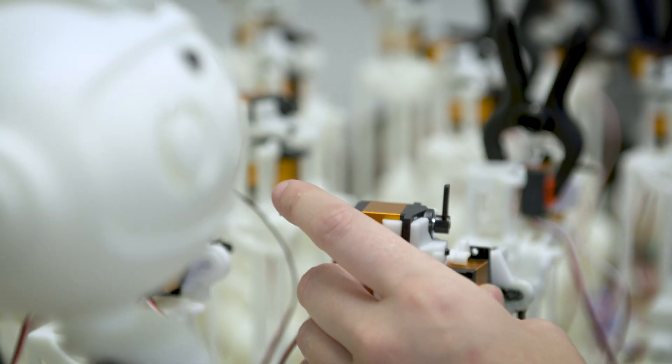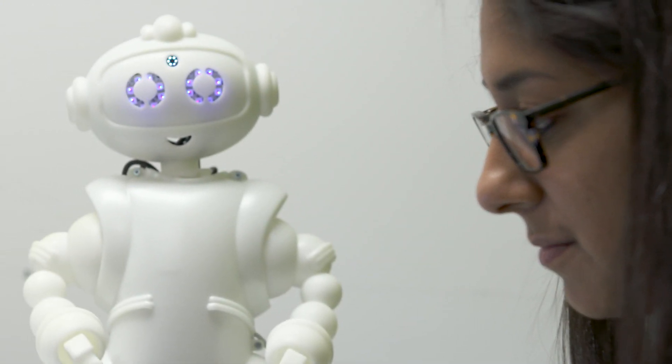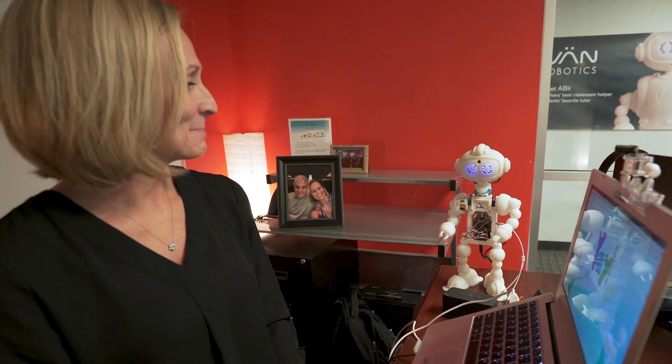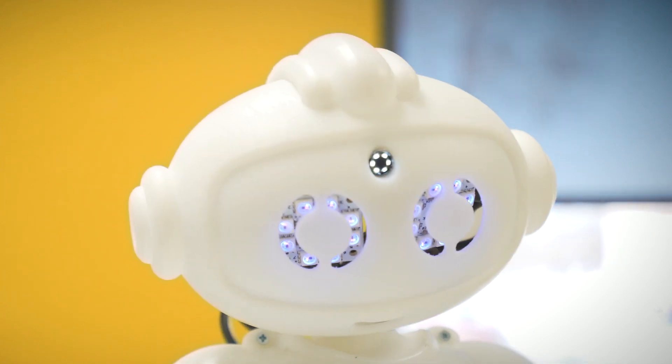Avi is really designed to do two things really well: one is to delight students and the other is to educate them. We also designed her to be super cute, so she's aesthetically like something you might see in a cartoon, or maybe in a Disney movie or a Pixar movie.